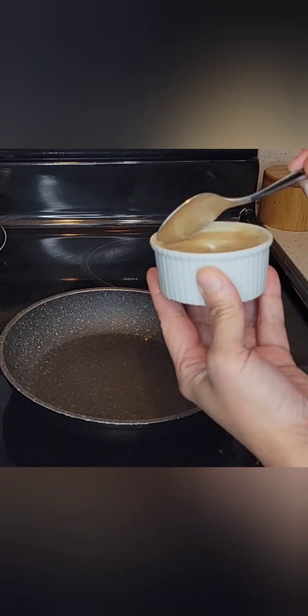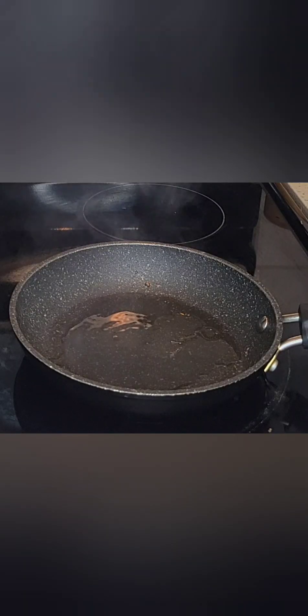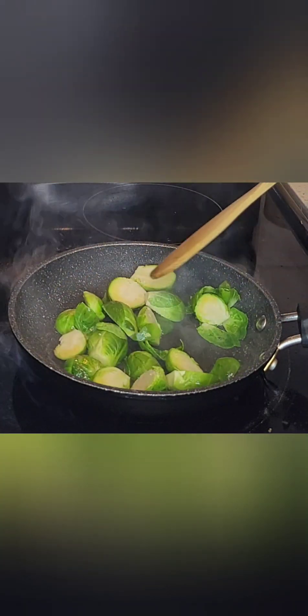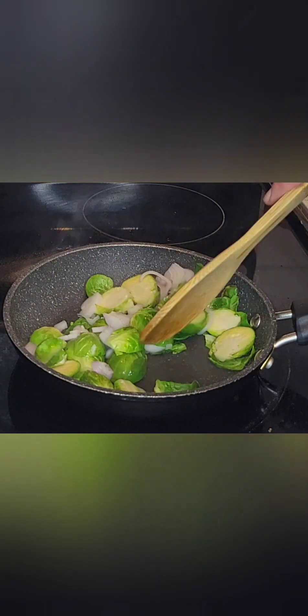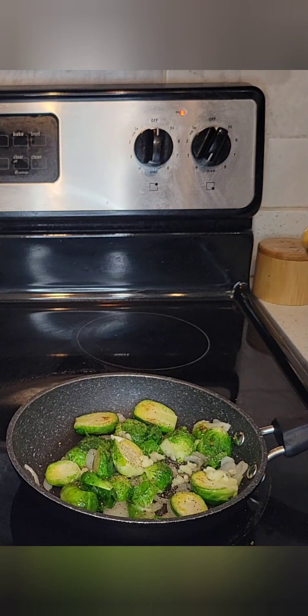Now let's get into these vegetables. I like to sauté my Brussels sprouts in bacon grease — it just adds another depth of flavor to the vegetable. We're going to add our Brussels sprouts to the hot grease and sauté for about two minutes before we add our onions. At this time, you can add onions or shallots.